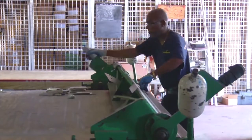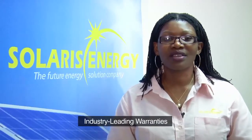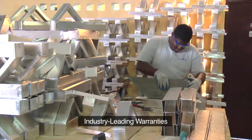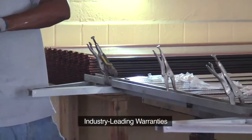All our products carry extended warranties. The solar water heaters carry five years warranty on the tanks and seven years on the panels, while the photovoltaic systems carry about 25 years warranty on the panels alone and five years for the inverters.